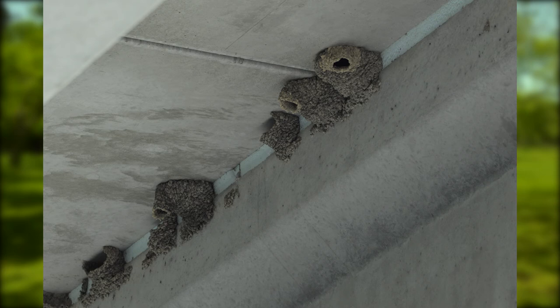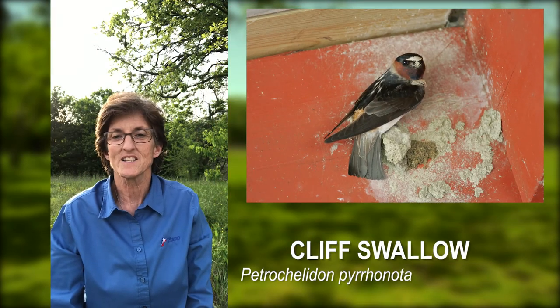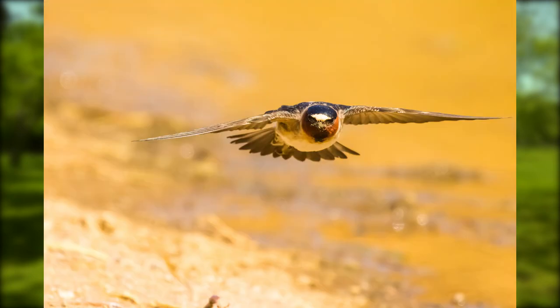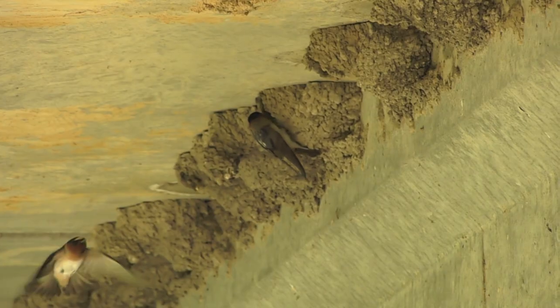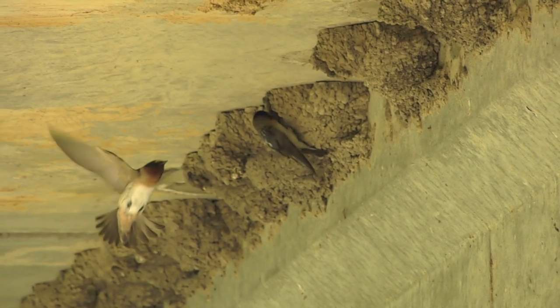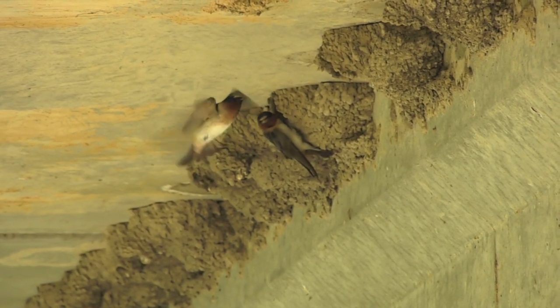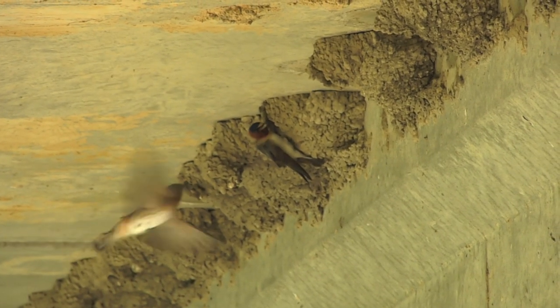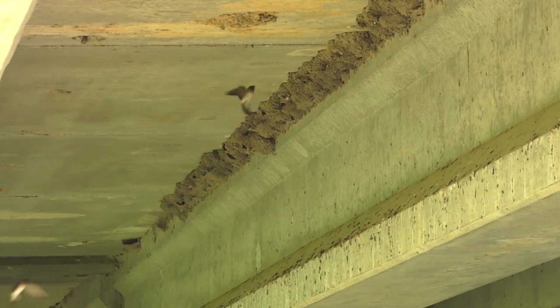The last bird is the Cliff Swallow. Cliff Swallows have a metallic dark blue back and a pale pumpkin-colored rump. They have rich brick-red faces with a bright white forehead patch. The easiest way to see this bird is to locate a nesting colony. We can often see those birds swarming alongside bridges and overpasses where they build their mud nests on vertical walls. There are several places these birds nest here in the city of Plano Parks.